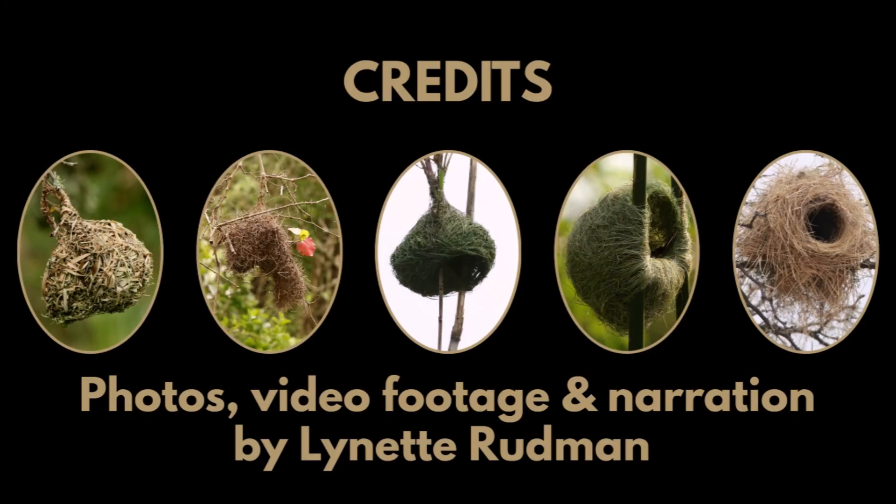Hope you enjoyed this video. Please like and subscribe and post any comments you have down below.